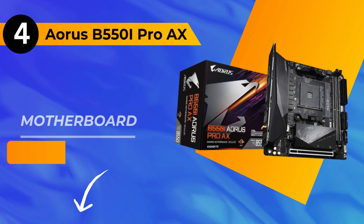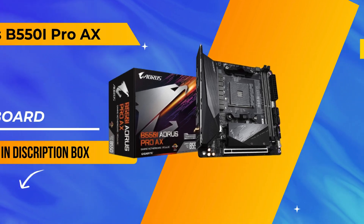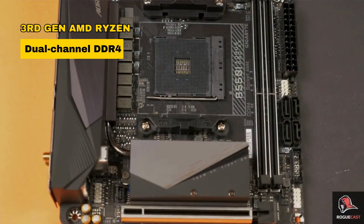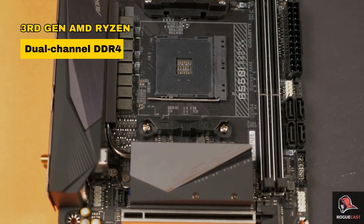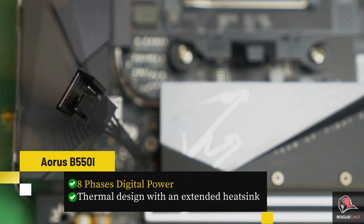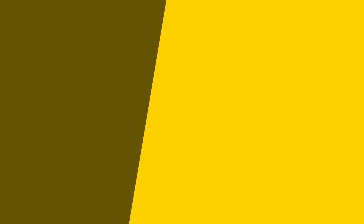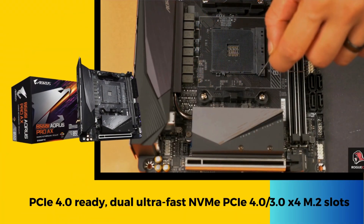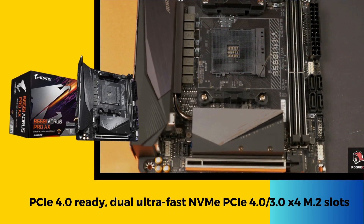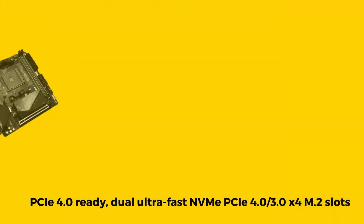Next up, at number 4, we have the Gigabyte ARS-B550 iPro AX motherboard. Geared for 3rd Gen AMD Ryzen processors, it boasts dual-channel DDR4, 8-phase digital power, and an advanced thermal design with an extended heatsink. PCIe 4.0 ready, it features dual ultra-fast NVMe PCIe 4.0 or 3.0 x4 M.2 slots.